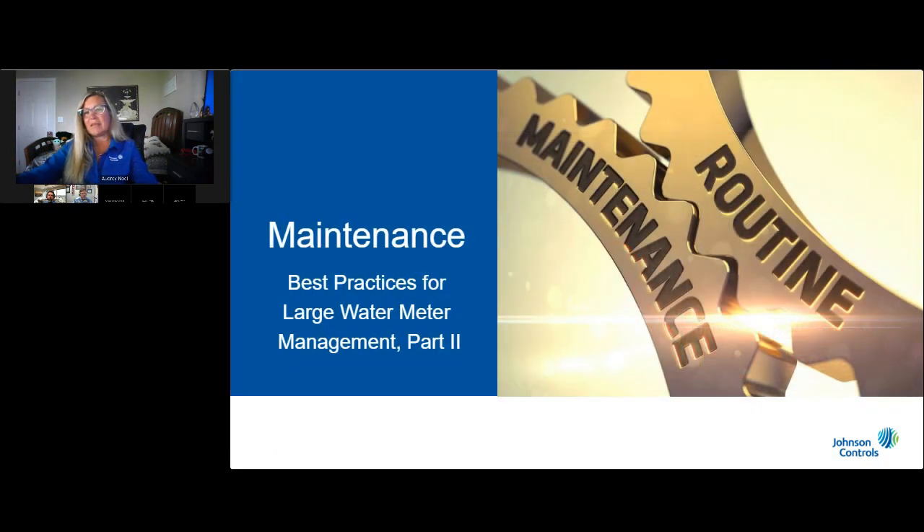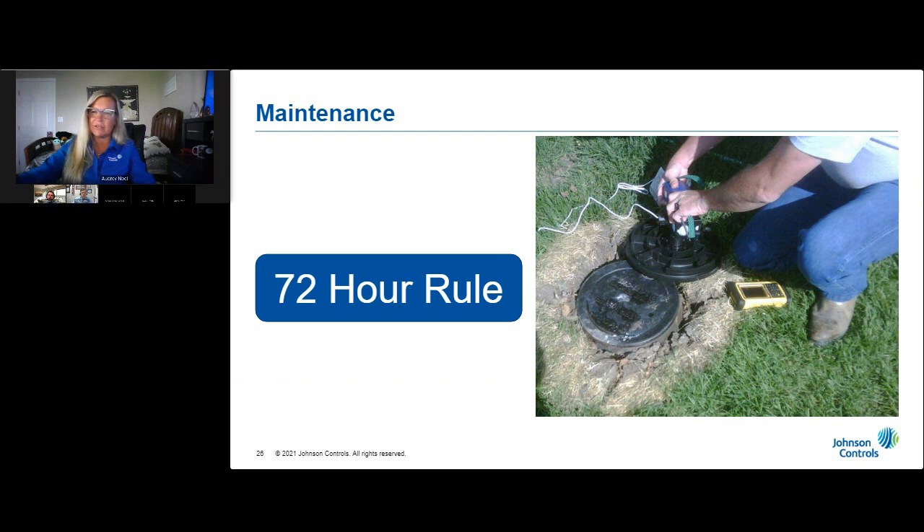Now let's discuss some best practices for maintaining those all-important large water meters. For mobile AMR systems, send a technician to troubleshoot any endpoints that simply will not be read at the end of every billing cycle. For fixed network AMI systems, send a technician to troubleshoot any endpoints that have not been read after 72 hours. Otherwise the quantity of unread endpoints will become overwhelming and your reading system — so critical to your revenue — will steadily degrade.